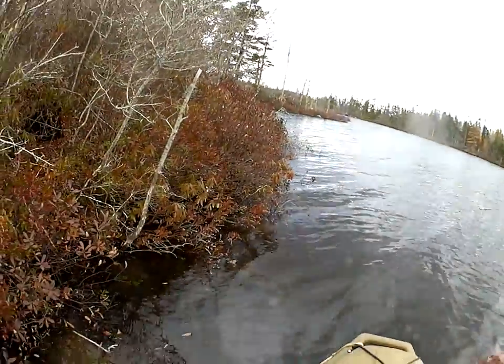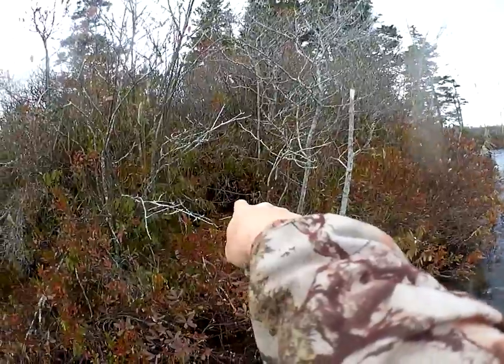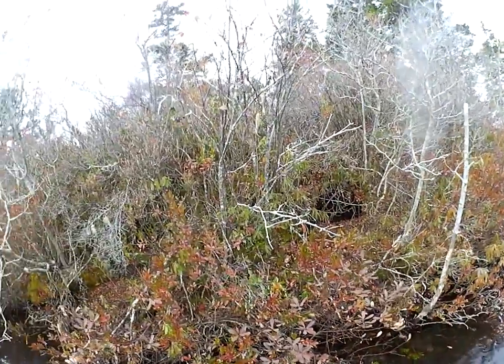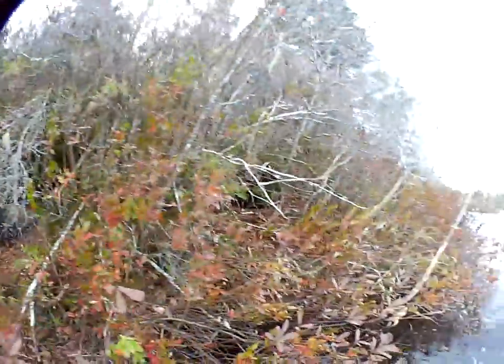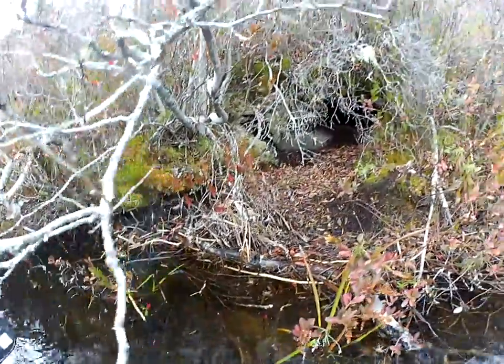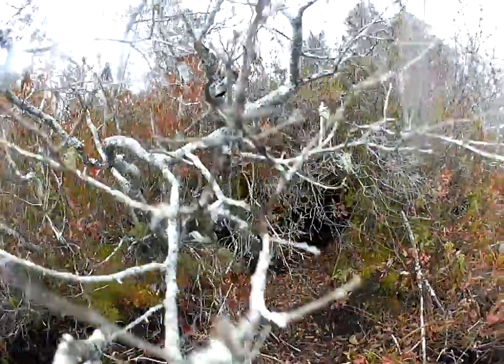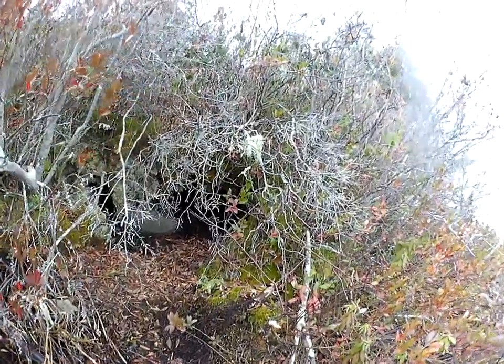So if you look there, right in there you can see there's been some digging. And then if we pull ahead a little bit, you can see two sticks there, and you can see two sticks here. And up in under there is a really big hole.